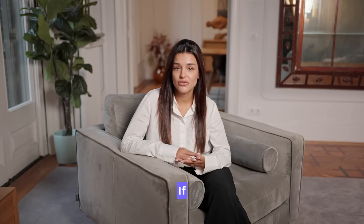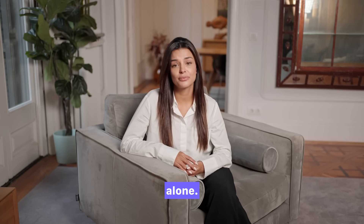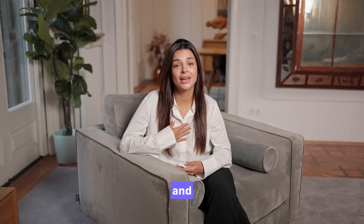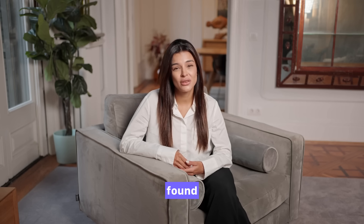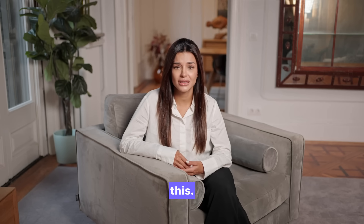Final thoughts: if you've ever felt insecure or pressured by what you see online, in media or locker room talk, you're definitely not alone. But remember, penis size does not define your worth, your ability to satisfy a partner, or your masculinity. Confidence, respect and health — both physical and emotional — are what truly matter. If you found this video helpful, please like, subscribe and turn on notifications for more science-based, judgment-free content like this. Thanks so much for watching. I'm Dr. Emily Brooks and I'll see you next time.